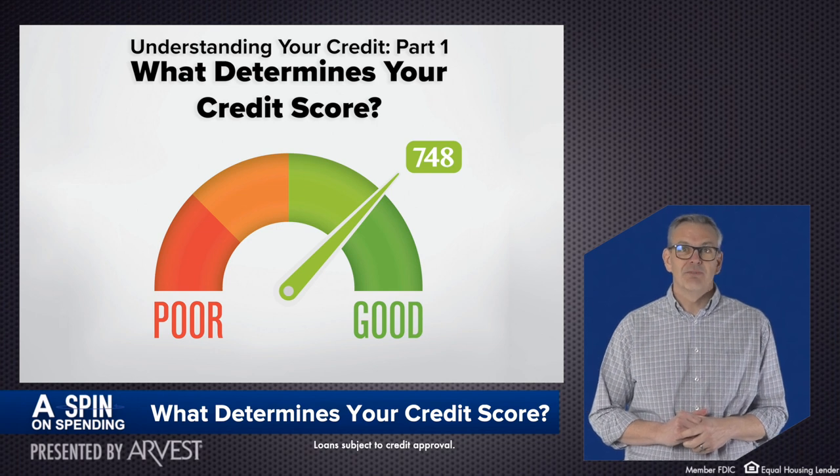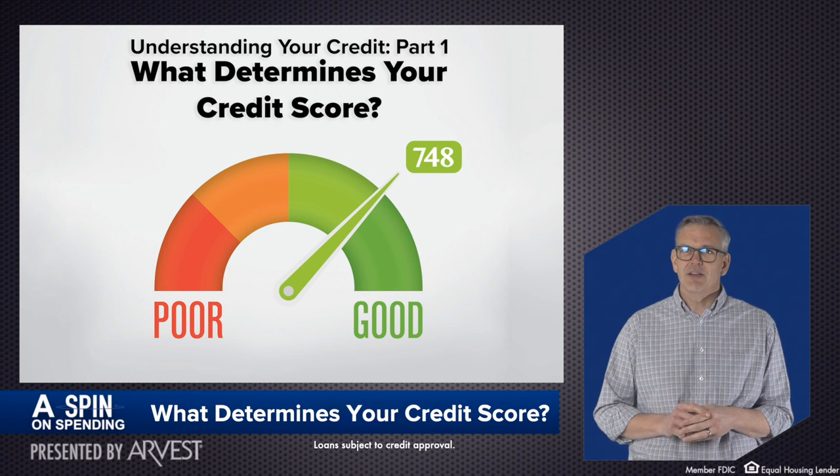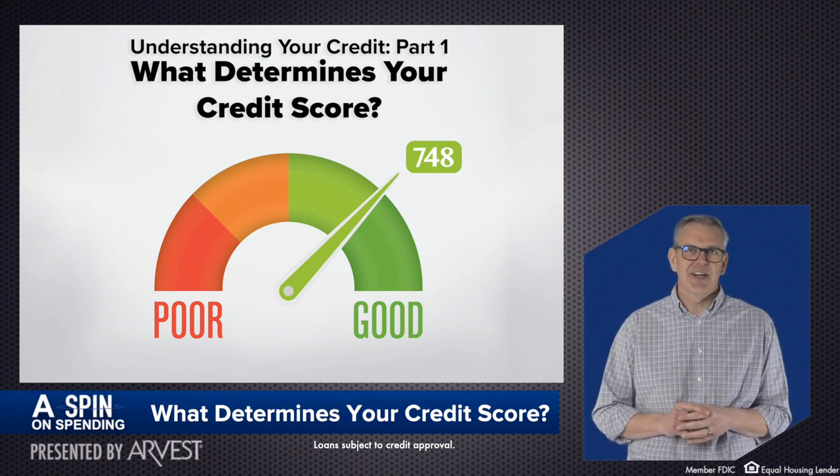Understanding your credit score can be difficult, so we're starting a new series to break it down for you. First up, we'll look at the five main factors affecting your credit score.